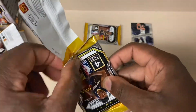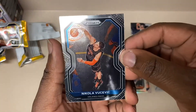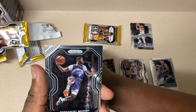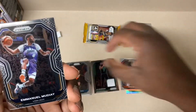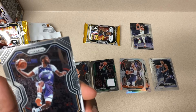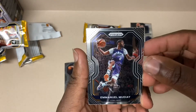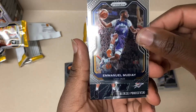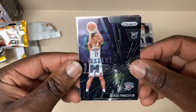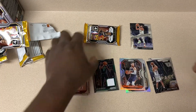There we go - Nicolas from the Magic. Jess Manuel - why is my dog barking? Emmanuel Mudiay caught me off guard. I don't know how to say his name so I'm not gonna try. Kevin Love - we'll put that there.